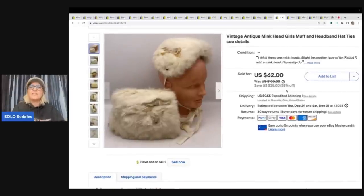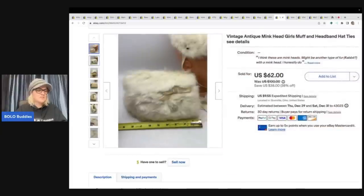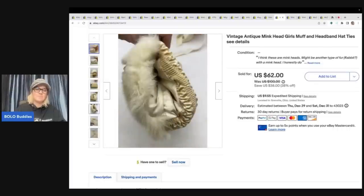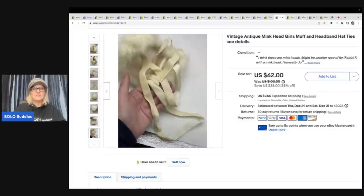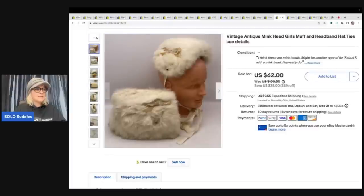This is a vintage antique mink head girl's muff and headband hat. I saw it at a garage sale and picked it up for $10 — it was just different. I know people have different feelings about these types of items, which is understandable. But I sold it for $50 with the buyer paying shipping.